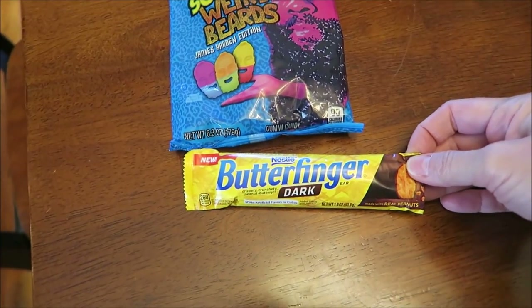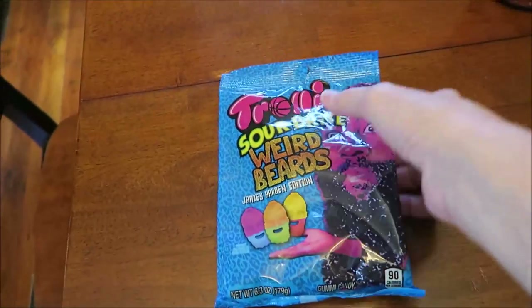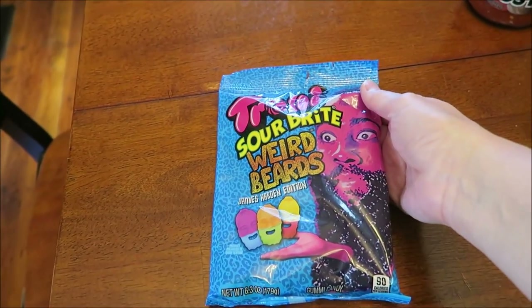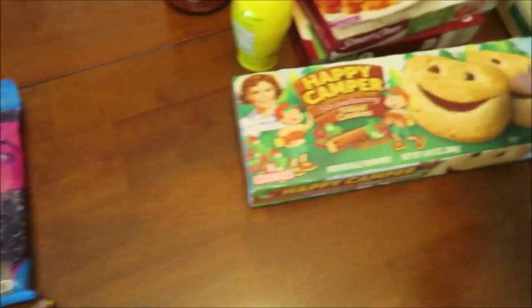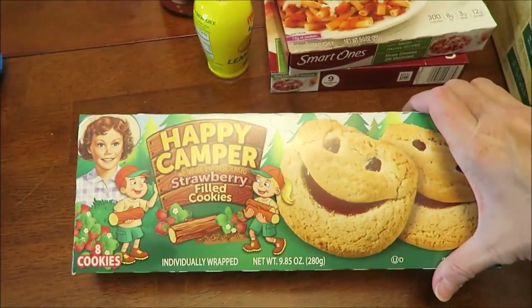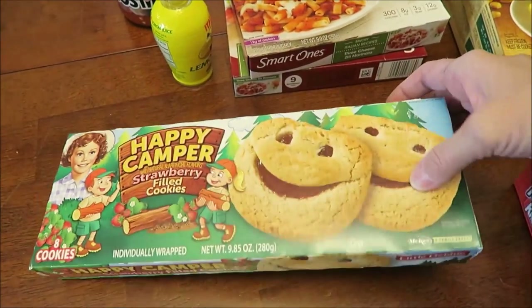At Walgreens, I found the new Butterfinger Dark, and we also found these Trolli Sour Bright Weird Beards — this is the James Harden edition. These were on sale.